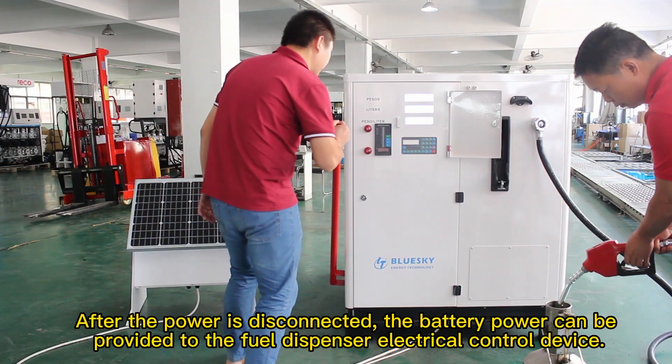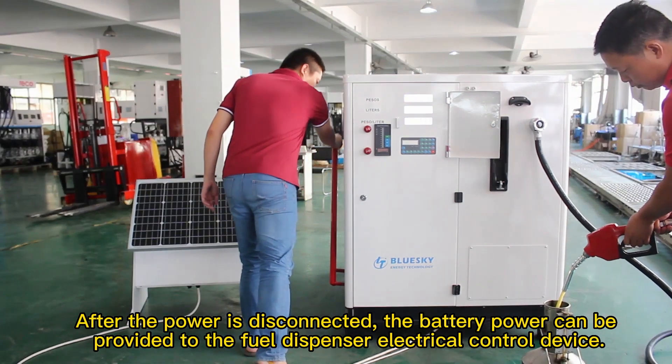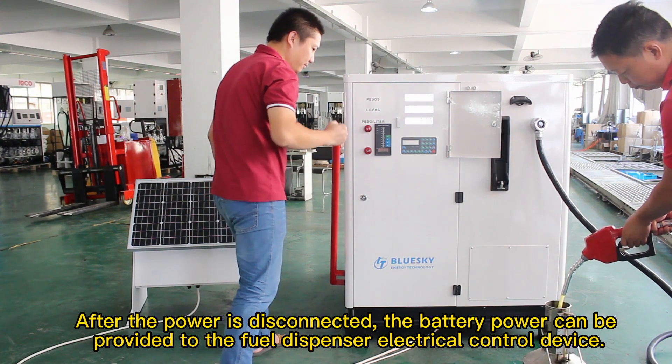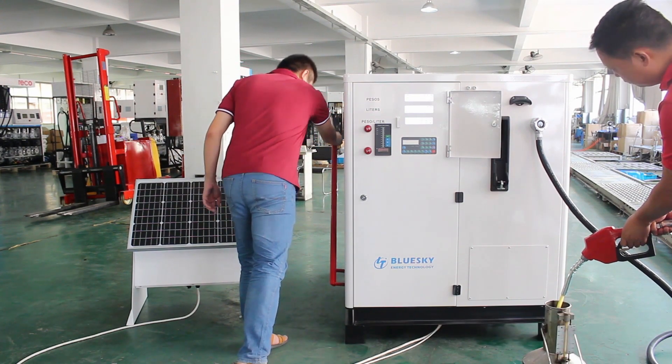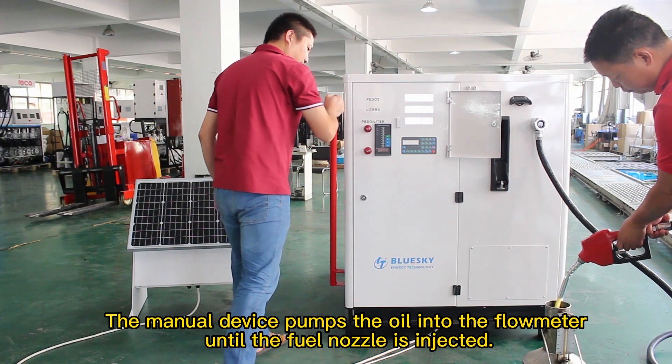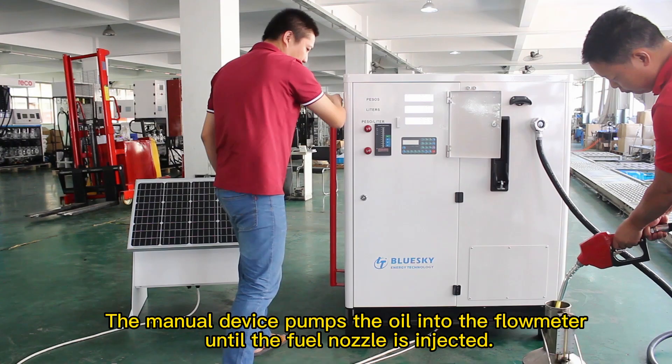After the power is disconnected, the battery power can be provided to the fuel dispenser electrical control device. The manual device pumps the oil into the flow meter until the fuel nozzle is injected.